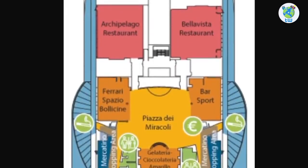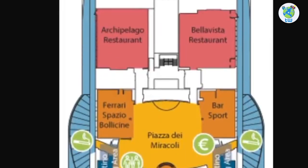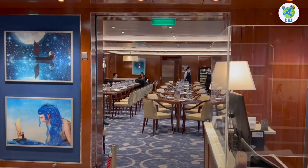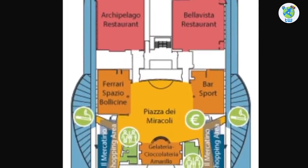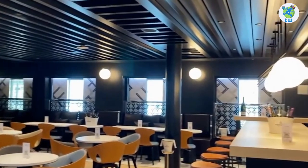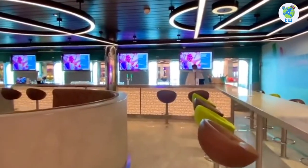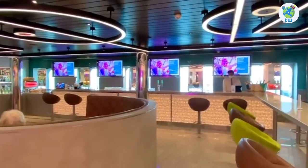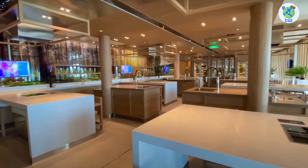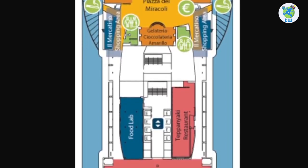Moving up to deck eight, we have Archipelago restaurant, a specialty venue to enjoy European dishes, while Bella Vista restaurant is an included dining venue for Sweet and Elite level passengers. Aft is Piazza dei Maricola, which hosts Ferrari Spazio Bolasini, a premium venue for light bites and vintage wines, Bar Sport, and an ice cream and chocolate venue. Moving aft, the port hosts Food Lab, a venue to learn cooking, and the Teppanyaki restaurant offers hibachi-style dining.